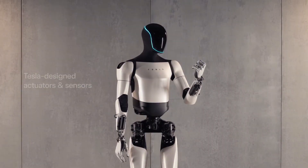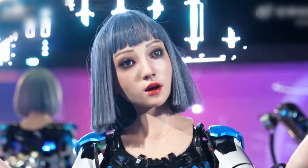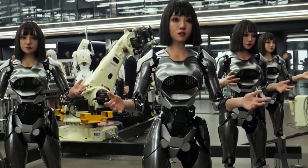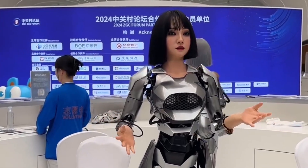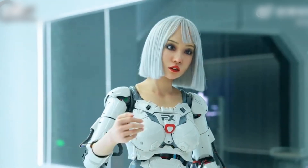Hey everyone, AI advancements are skyrocketing and they're happening faster than we can blink. Just when you thought robots couldn't get any more advanced, X-Robot steps in with something truly mind-blowing. They've developed AI robots with facial expressions so lifelike, you'll have a hard time telling them apart from real humans. Let's jump into the amazing details from the X-Robot demo. We'll be breaking down each incredible capability showcased in their latest video — this is where you'll see the true magic of AI and robotics come to life.